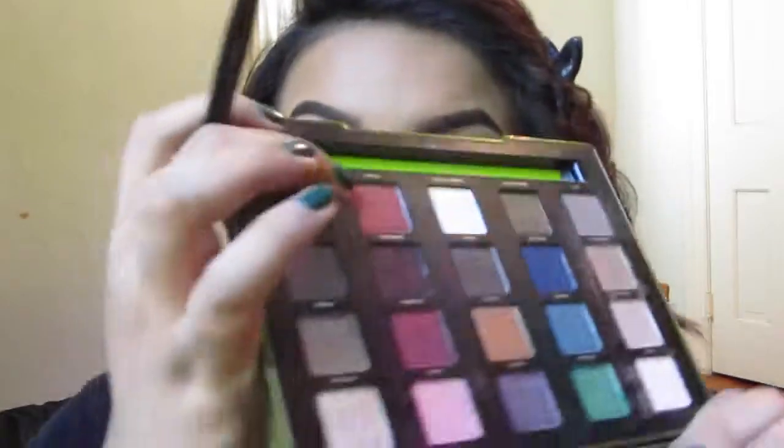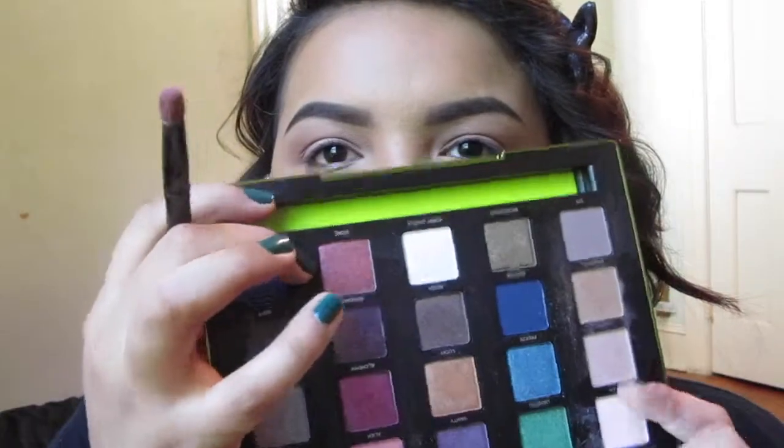Now to make things more fun I'm going in with Sonnet, which is a beautiful cranberry red, using the same bullet brush. I'm placing it in the center and the outer corner, making sure to not completely cover the pink we put down. Then I'm going back in with that fluffy brush to blend it out into the crease and start connecting it.